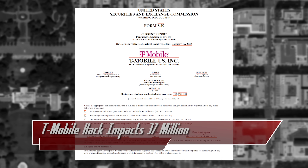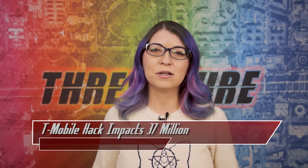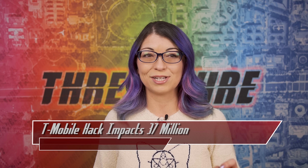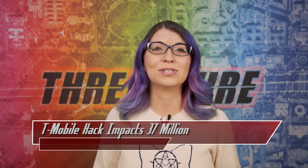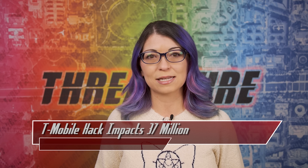T-Mobile disclosed this breach to the US Securities and Exchange Commission as legally required to do so, and it appears the hack happened on or around November 25th and was discovered on January 5th, 2023. T-Mobile found that an attacker used an API to gain access, and the problem was remediated within 24 hours of being discovered.